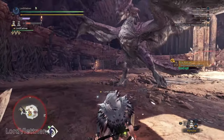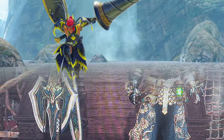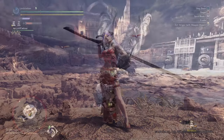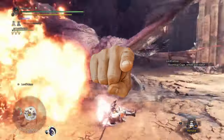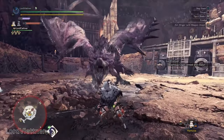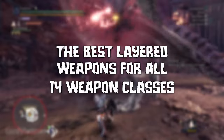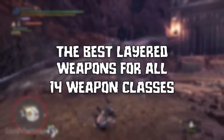Does it fill you with confidence when hunters who join your SOS's look like absolute units who can beat the hell out of any monster? Do you want to instill that same confidence in your teammates when you join their quest? Well then I've got the thing for you. Here are my favorite looking layered weapons for each of the 14 weapon classes in Monster Hunter World and Iceborne.